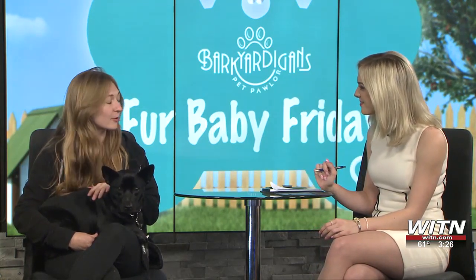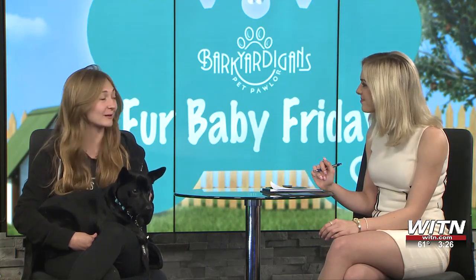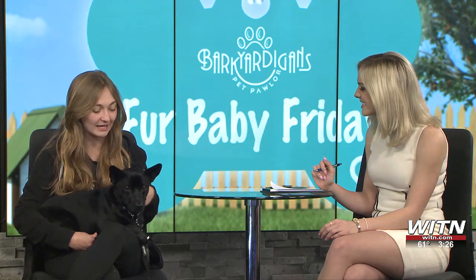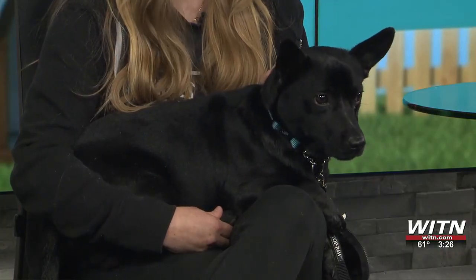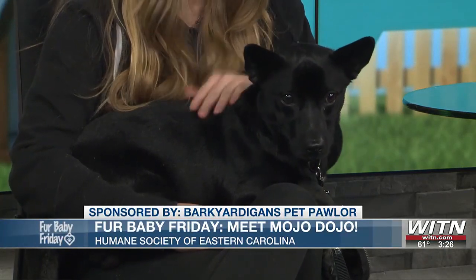Who knows? He could have some corgi in him. He could just be chihuahua, maybe some pittie. We really never know. It's always about their temperament and everything. But he's full grown and he is about less than 25 pounds, two years old. So definitely a small dog.